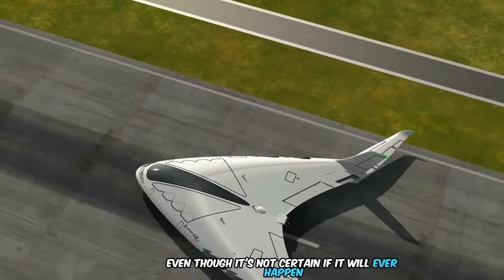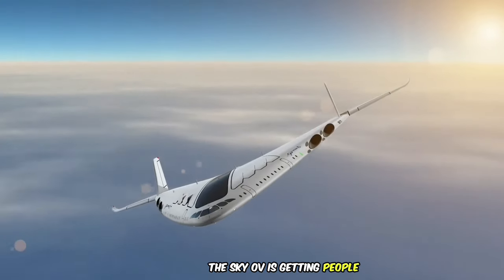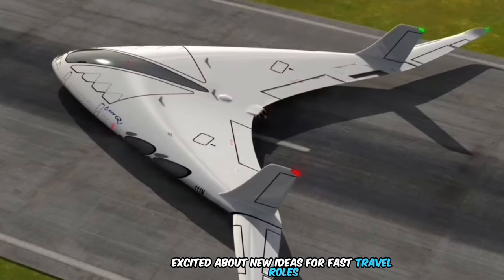Even though it's not certain if it will ever happen, the Sky OV is getting people excited about new ideas for fast travel.